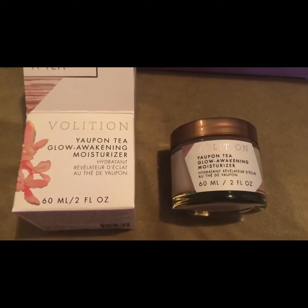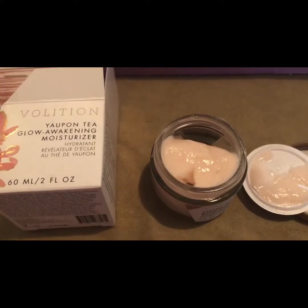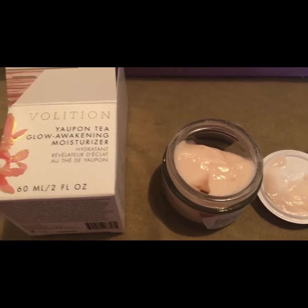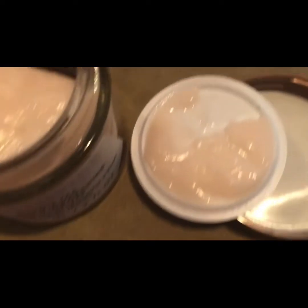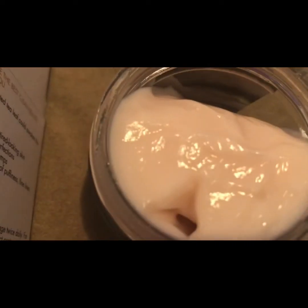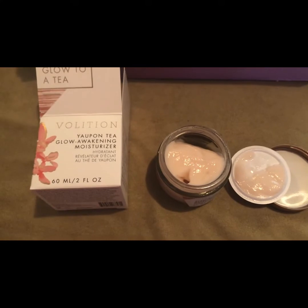The next item is by Volition Beauty, Yaupan Tea Glow Awakening Moisturizer. Retails for $39. Full size is two ounces. The Yaupan Tea is the hero ingredient. It soothes, de-puffs, and energizes dull, tired skin.